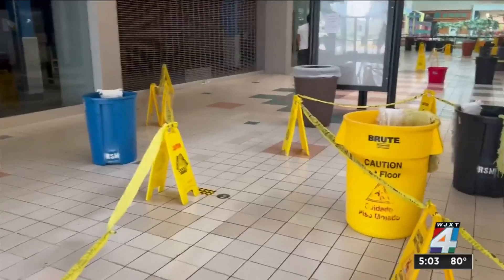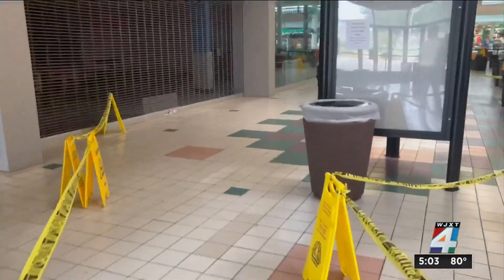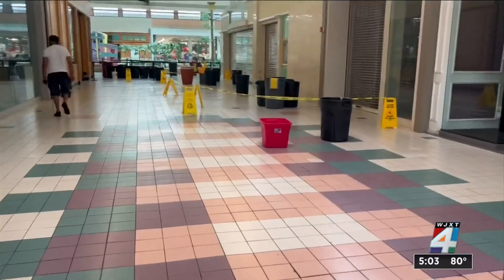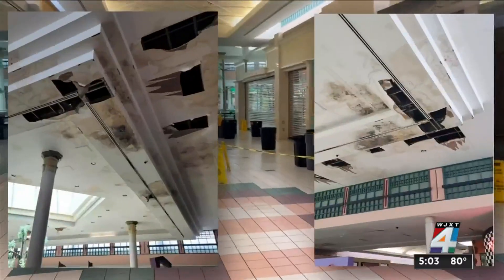those are being addressed. And here's what we learned today: when you walk through Regency Square Mall, you really don't see a lot of shoppers or stores. What you notice is this — a maze of trash cans catching leaking water from the roofs.